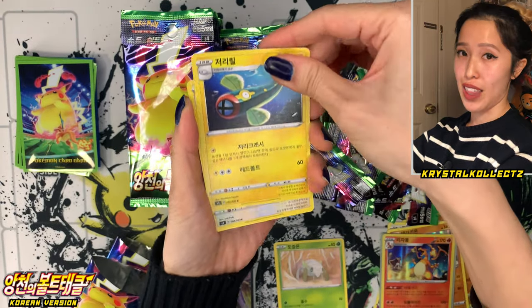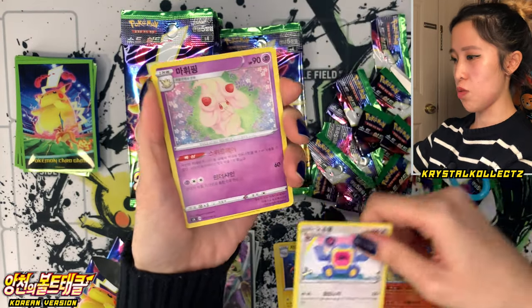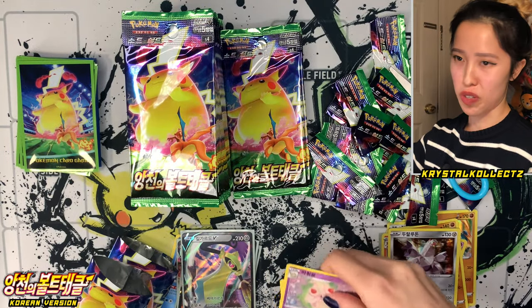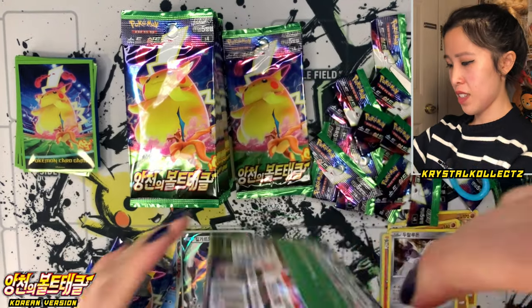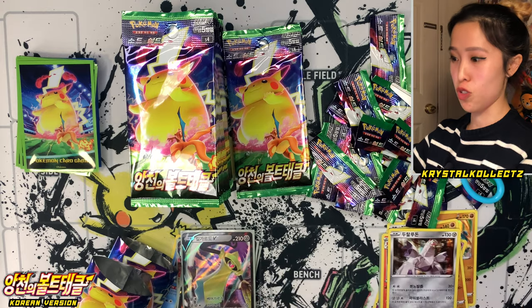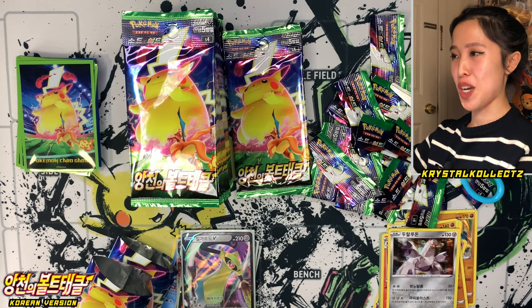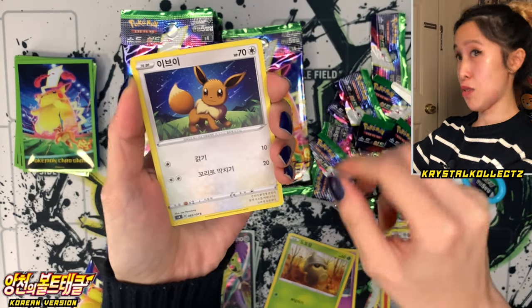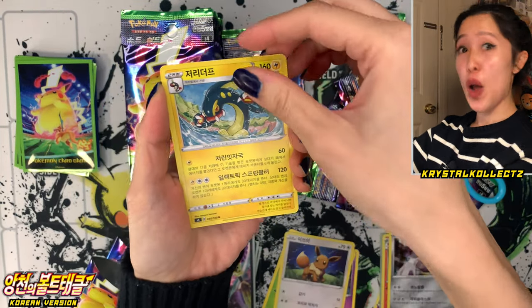We have Nincada, Electric energy, Loudred, Alcremie, and Duraludon — which is also Duraludon in Korean, not too different there. I think we have six more packs from this first box and then we're on to box number two. If you guys don't remember, I opened this set in Japanese — also mass opened it with five booster boxes and a hundred packs. That was crazy because I also pulled the rainbow Pikachu.